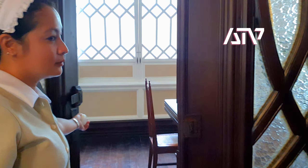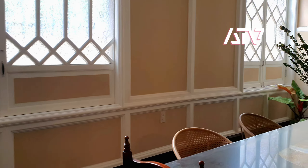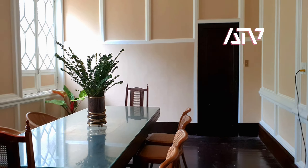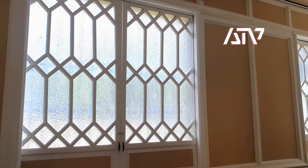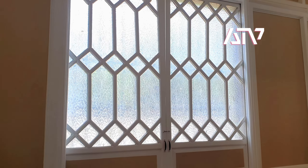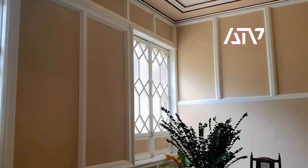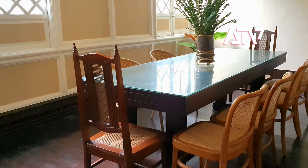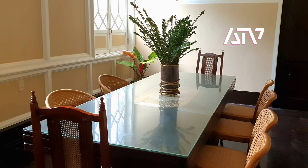This is the small function room — if you need some privacy, you can use this. The design features sliding windows, typical of Spanish-type ancestral houses. There are more tables inside as well.